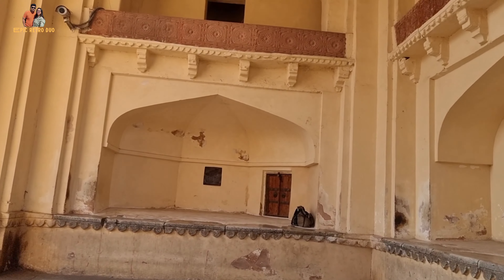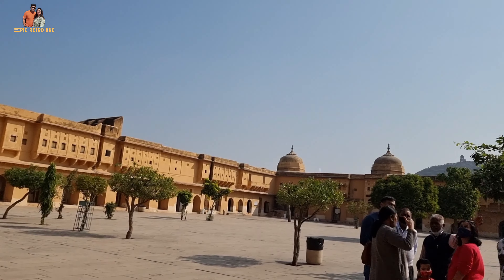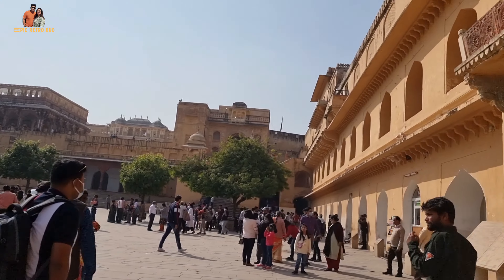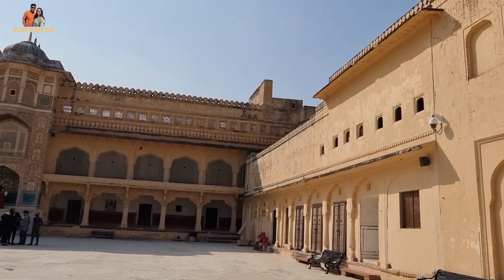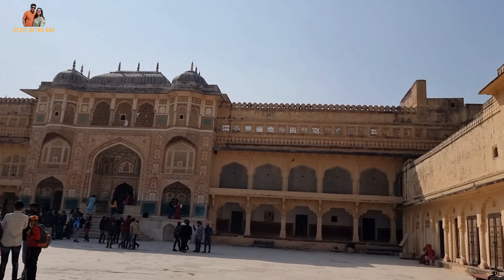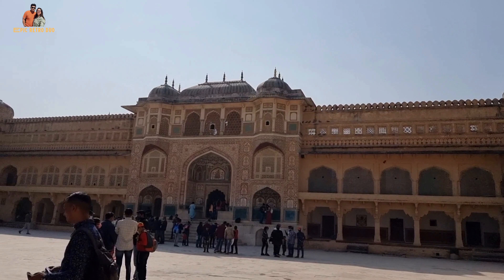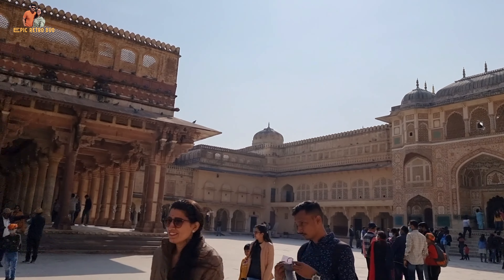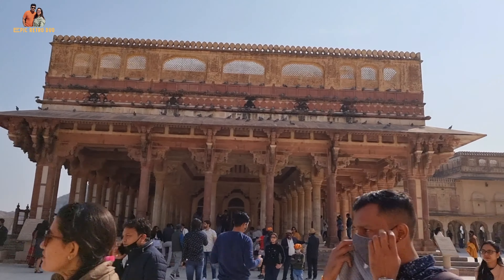The main entry is from Suraj Pole, or Sun Gate, which leads to the courtyard called Jaleb Chowk, where we booked our entry tickets. From Jaleb Chowk, entering the main palace grounds, we can see Ganesh Pole or Ganesh Gate, which is the entry to the private palace of the Maharaja — the kings and queens. In front of Ganesh Pole we can see Diwan-e-Aam, where the king used to hold public meetings.